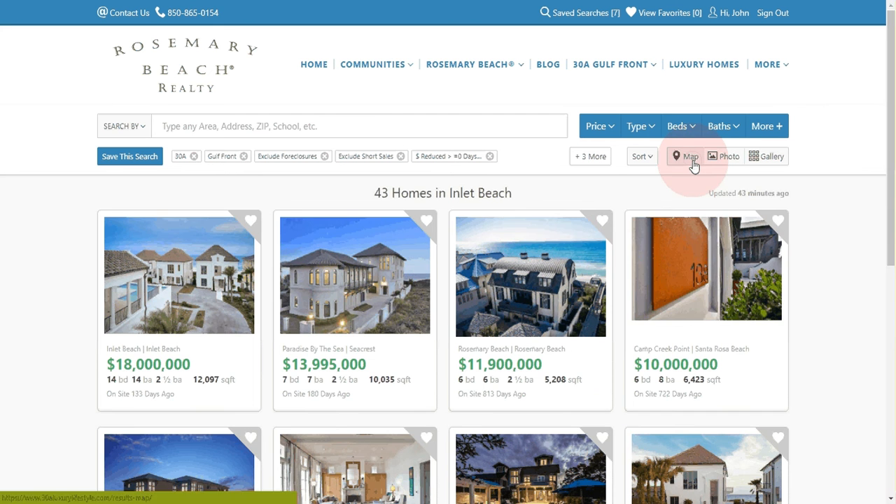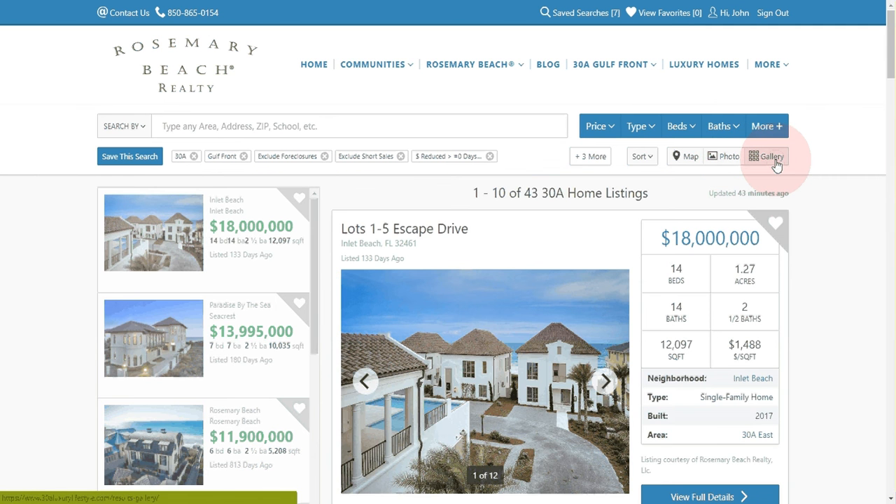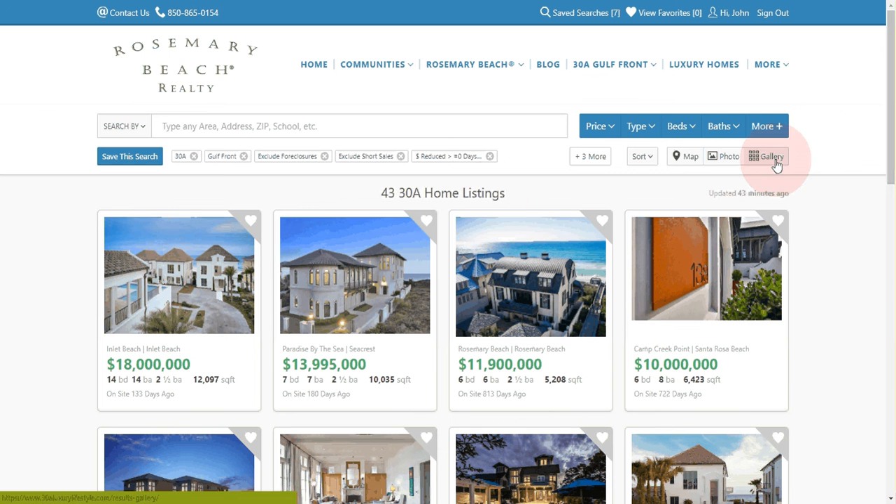You can take a look at a map — it'll show you the map and all the locations the Gulffront properties are located in. You can use different formats: photos, galleries, and many more options.